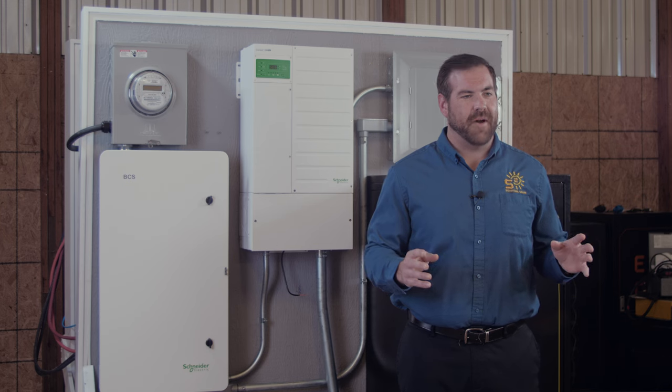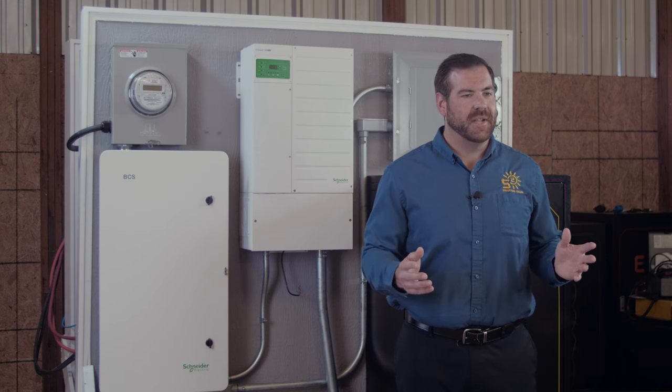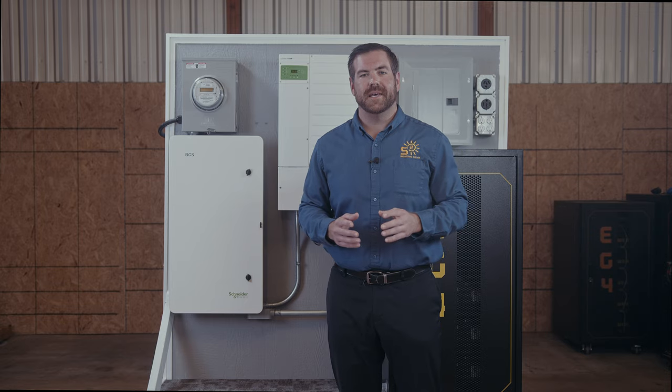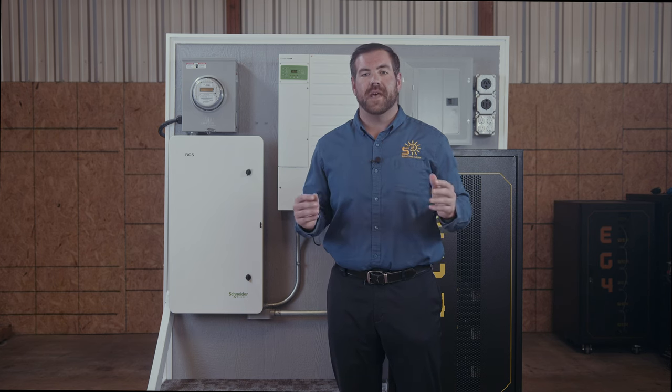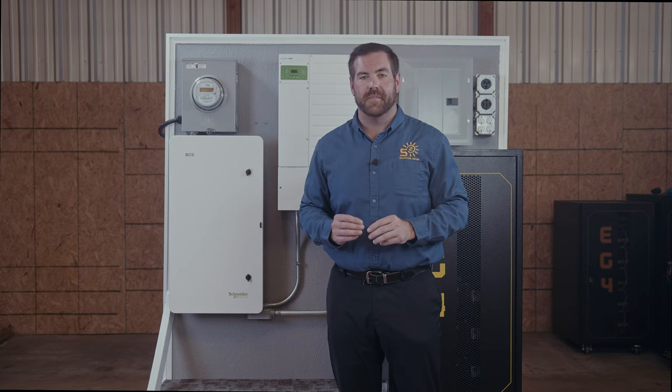If you've invested in a backup power system for your home, don't be limited in how much you can use. The BCS can connect up to four XW Pro inverters for 27 kW continuous or 48 kW of peak backup power capability.